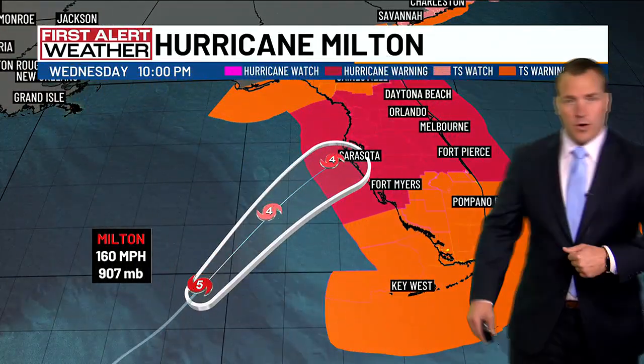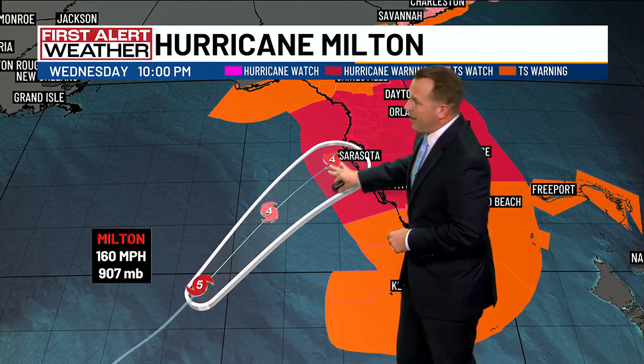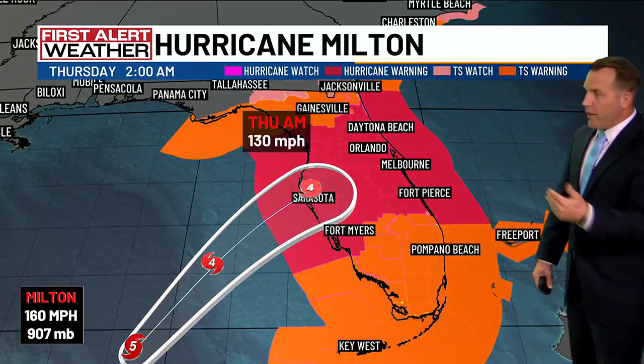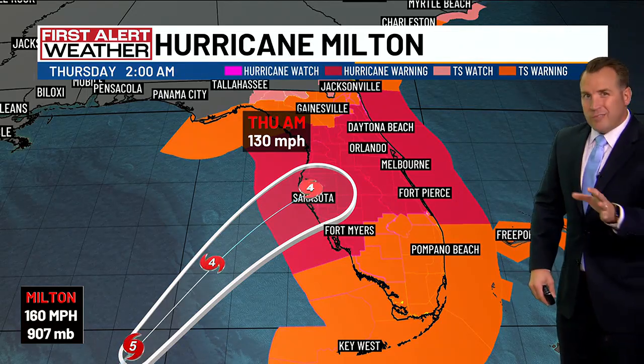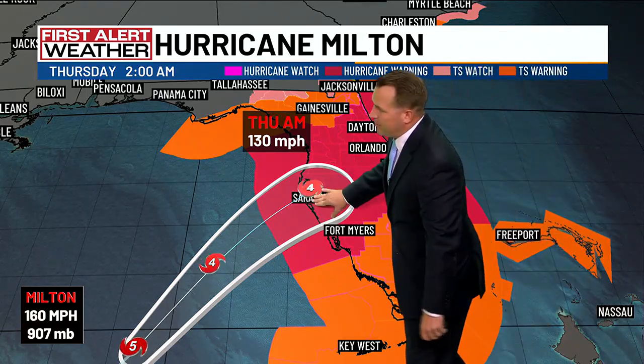Here's the latest track from the National Hurricane Center. This puts it just off the coast by 10 o'clock, making landfall early Thursday morning in the 1 to 2 a.m. time frame for the eye to make landfall near Sarasota.